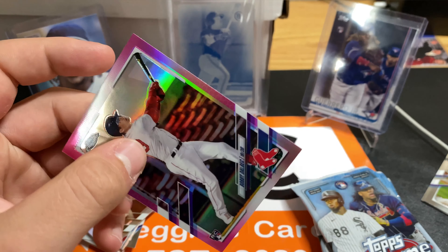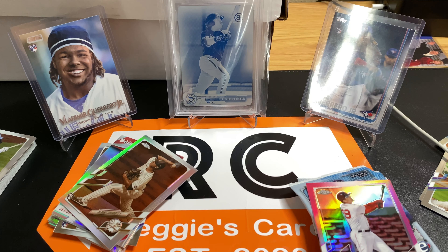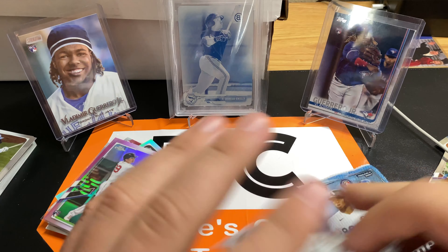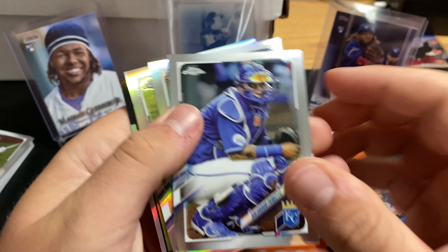Oh yes! There we go. He was the rookie of the month this month. Let me grab a sleeve. I'll put up what the value of it is down in the corner. I started - I got a fancy computer to edit videos and junk now. Better than usual.